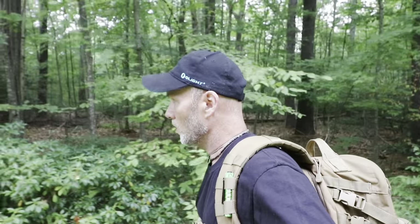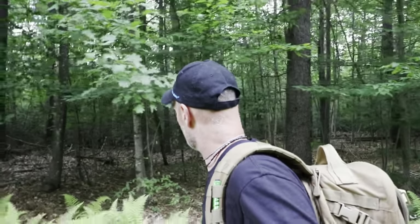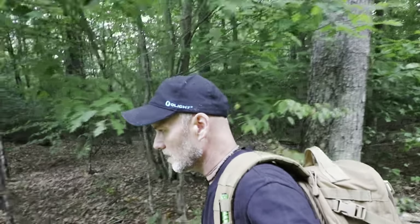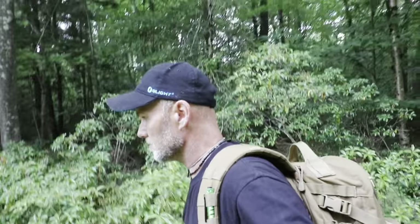It's actually the first cool, overcast day we've had in a while, so I figured it'd be a good day to make a few miles. It's quite pleasant out.